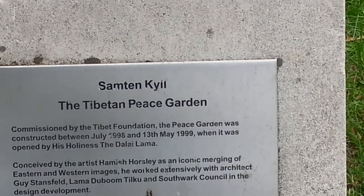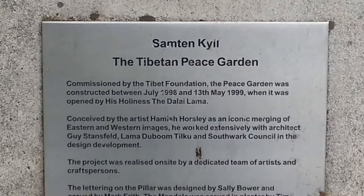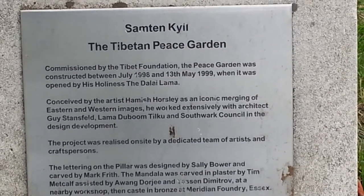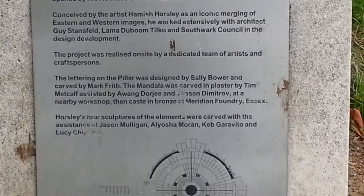The Peace Garden was constructed between July 1998 and 13 May 1999. It was opened by His Holiness the Dalai Lama in 1999.